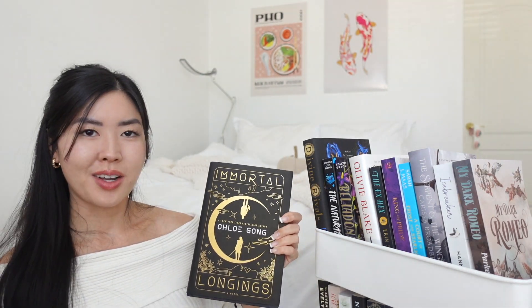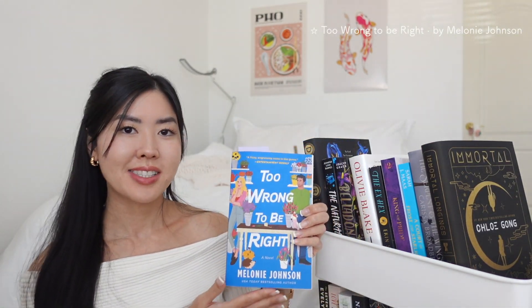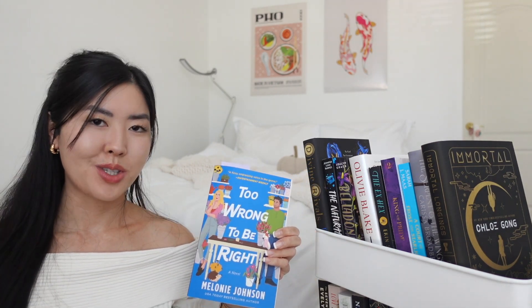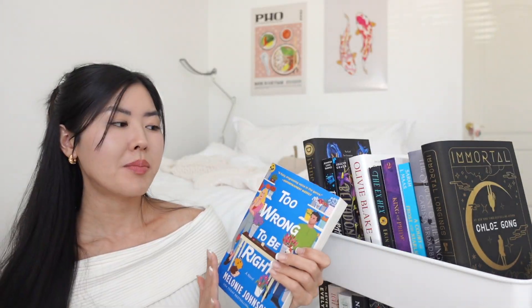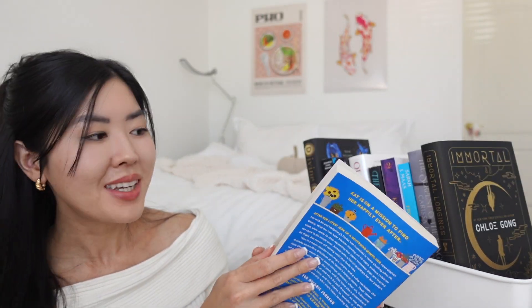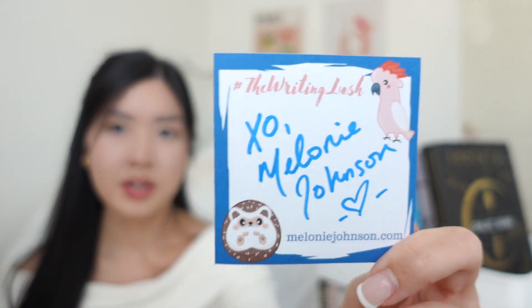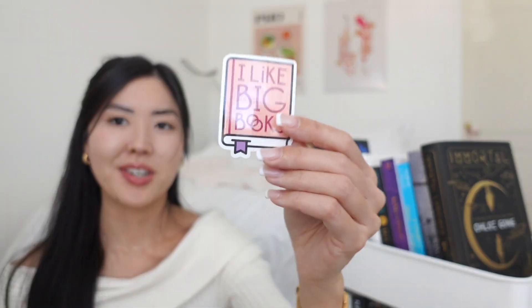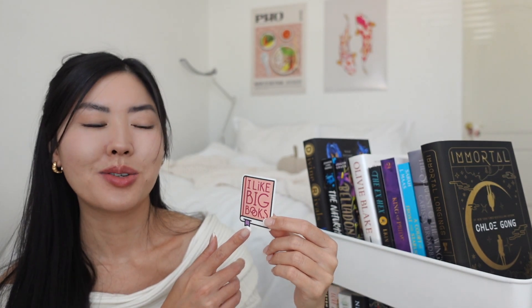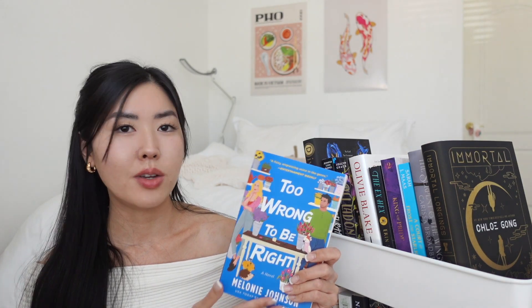This next book is *Too Wrong to be Right* by Melanie Johnson, which I got at a really cute bookstore in San Diego called Meet Cute. I was drawn in by the adorable cover. Meet Cute sells signed copies, and this one came with freebies — a hedgehog sticker, a signed print, a little birdie, and bookmarks. I'm planning to read this on my Kindle and I think it'll be a fun palette cleanser.